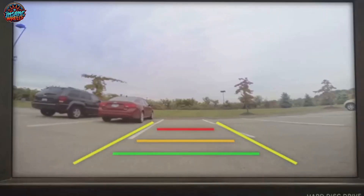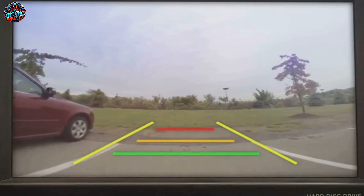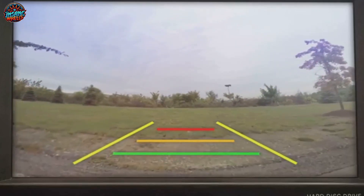Next up, the cameras. Think of them as the car's eyes. They continuously scan the surroundings, identifying lane markings, signs and obstacles. They're particularly good at detecting the lines and boundaries in a parking space.